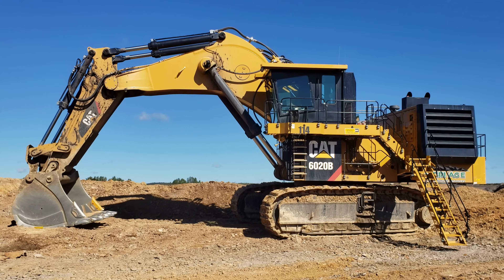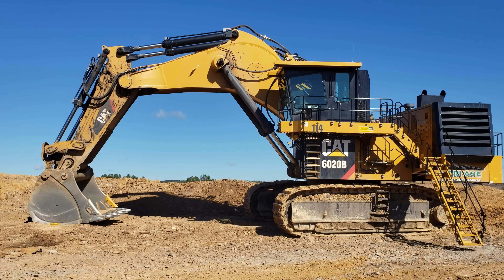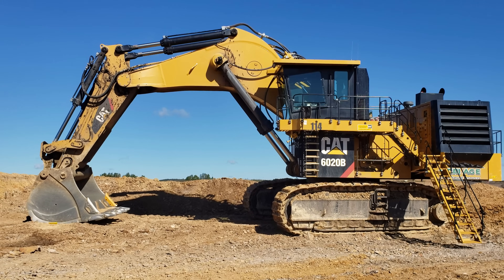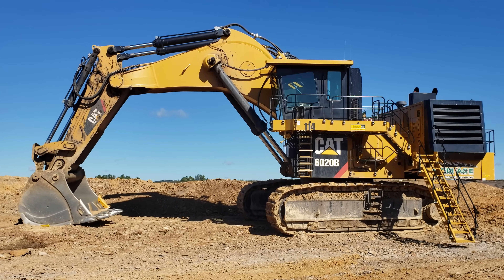To help give you an idea of the size of a 6020B, this excavator measures 21 feet 1 inch tall from the ground to the top of the operator's cab, and 26 feet 1 inch wide.